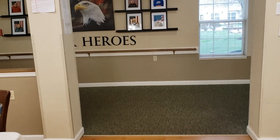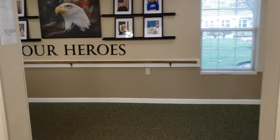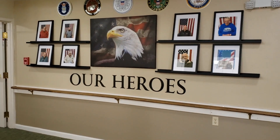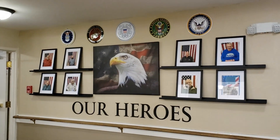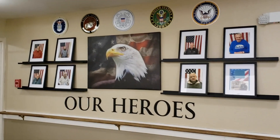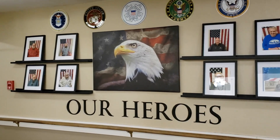Moving on, we have our heroes wall. These are our veterans that are currently at Lake City Place. We like to honor our veterans, and they are honored by putting them on the wall. As you can see, they're all from different services.